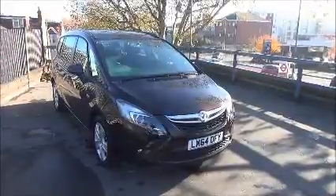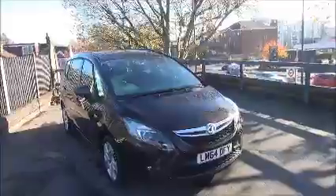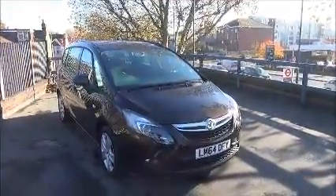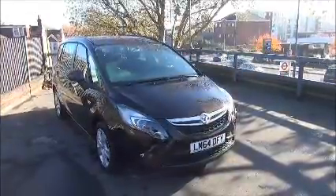This car is finished in the colour of macadamia and was registered in 2014, as you can see by the 64 plate. The model has an insurance group of 16 and a CO2 figure of 154, which equates to a road licence fee annually of £190.